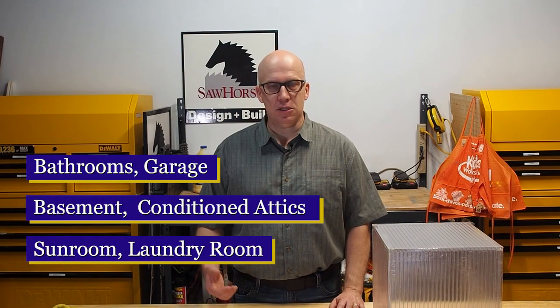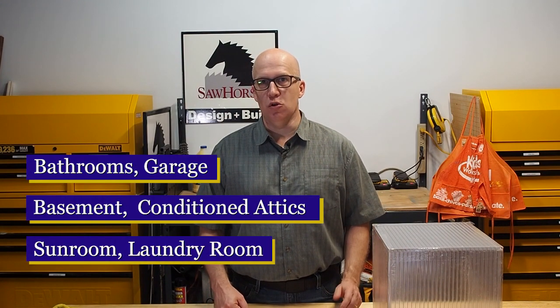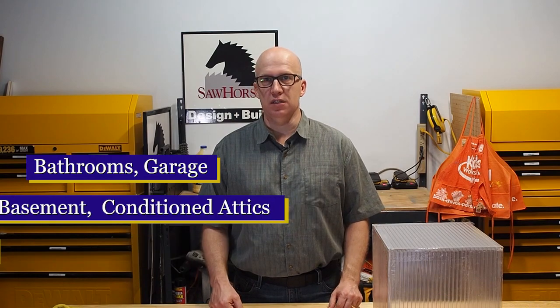Another place you can use these is in a garage. Basements, attics, sunrooms, and lined rooms are all excellent places for ventilation fans.